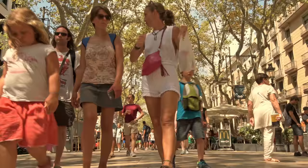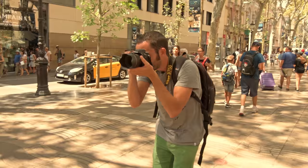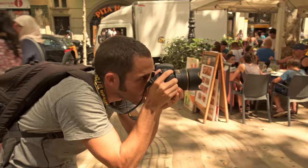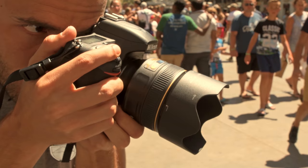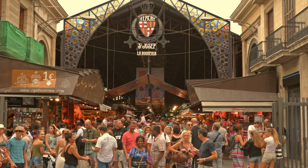Ramblas is another iconic point in Barcelona, but what I did was find another kind of pictures. For me the 58mm was a new experience because I had never tested it before. It's close to the 50mm but I've been astounded, especially by the bokeh and the agility of the focus.